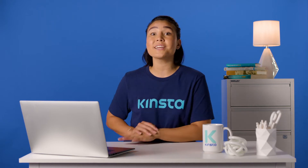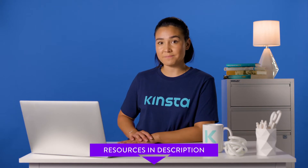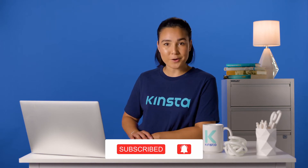But before we get too far, I want to let you know that there will be links to more resources in the video's description. And remember, subscribe and ring that bell to get notifications for future helpful content. Now, let's get started.